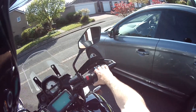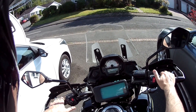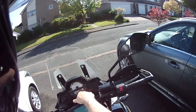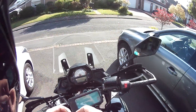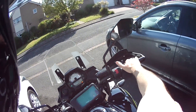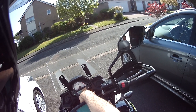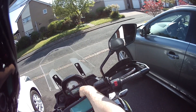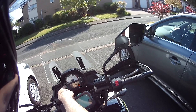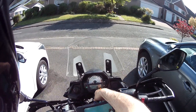On the switchgear - right hand side we've got kill switch, starter, and adjustable front brake lever. Left hand side: horn, indicators, hazard lights, high/low, pass, and adjustable clutch lever. On the dash we've got an analog rev counter, which I like - I'm not a fan of digital rev counters. We've also got digital speedo, fuel indicator, gear indicator, clock, overall mileage, and then cycling through: Trip A, Trip B, miles per gallon - I'm averaging 60 miles per gallon at the moment - and range.